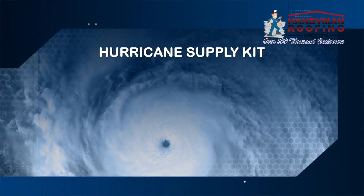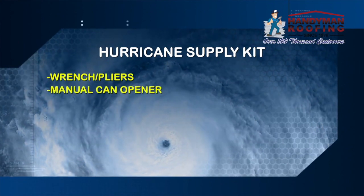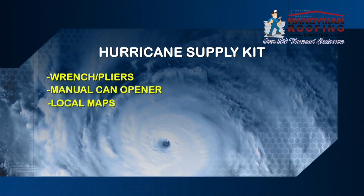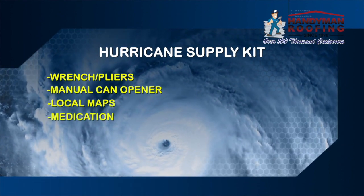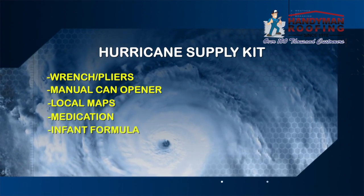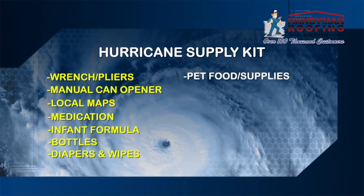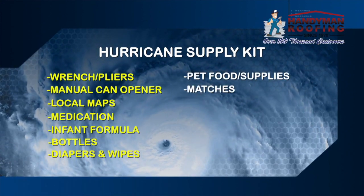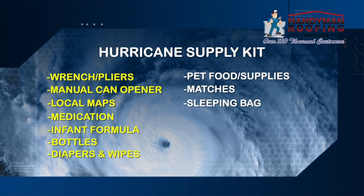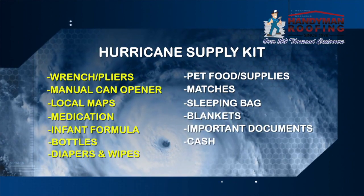Other helpful things to have on hand are a wrench or pliers to turn off utilities, a manual can opener for food, and local maps. Have enough prescription medication to last at least a few days. Also infant formula, bottles, diapers, and wipes for your baby; plenty of food and supplies for your pets; matches; a sleeping bag and blankets; important family documents; cash; and lastly, entertainment like books, games, or puzzles.